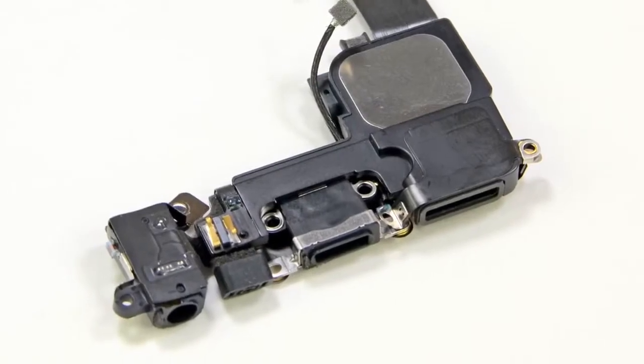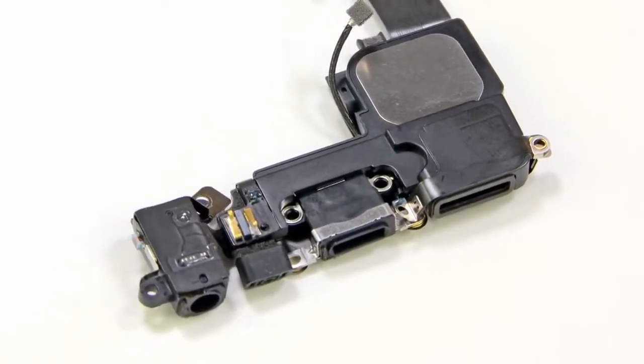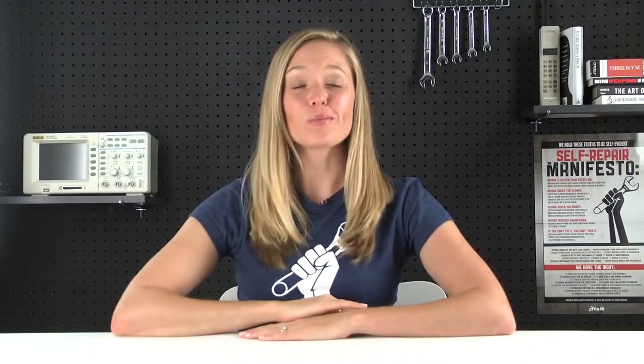So we set the logic board aside and turned our attention to the rear case. The lightning connector assembly contains the headphone jack, loudspeaker, and of course the new lightning dock connector. This is the guy you want to blame for making all of your accessories obsolete. Though we have to say that it looks like Apple didn't make this decision out of spite so much as out of necessity — there is no way they could have crammed a 30-pin dock connector in the iPhone 5. There just isn't enough room.